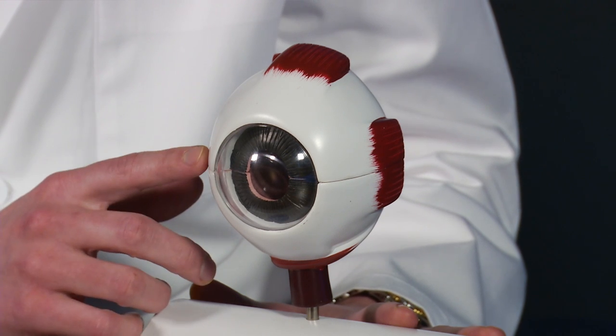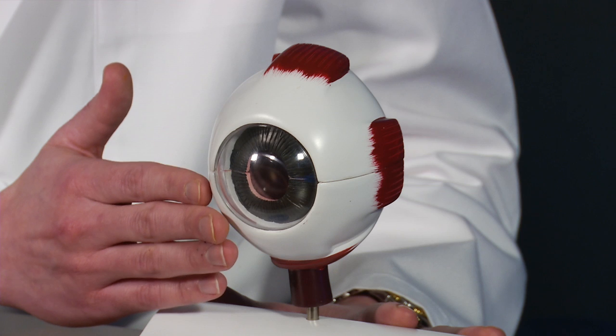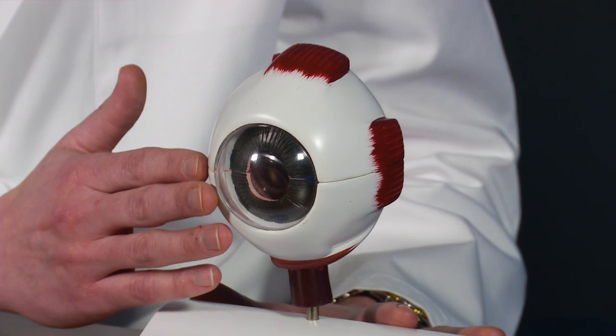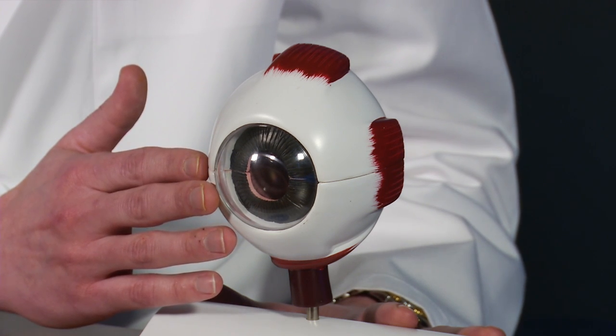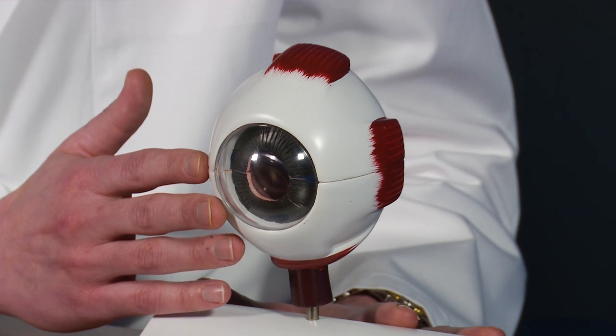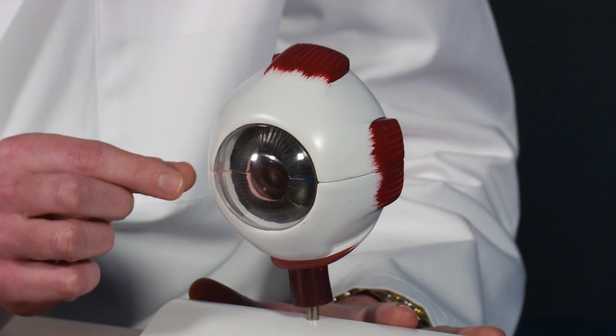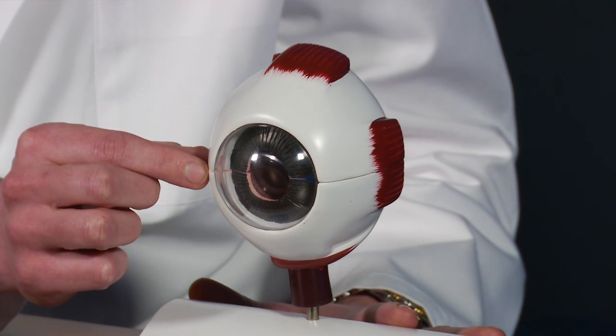The white of the eye is known as the sclera. Above this layer is a thin layer of tissue known as conjunctiva, which can't be seen on the model but lies right above it. Within this layer, there are many tiny, fragile blood vessels. If one of these blood vessels happens to break or burst, a subconjunctival hemorrhage is created as the blood becomes trapped between those two layers.